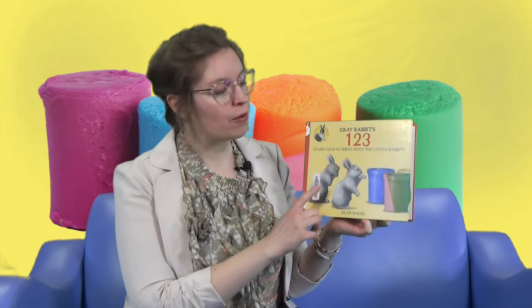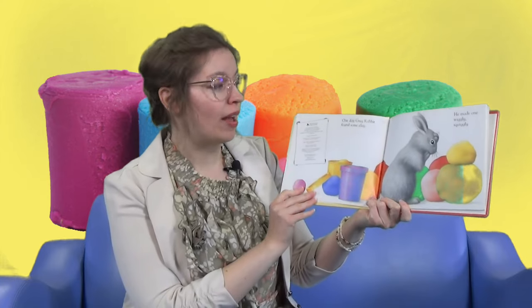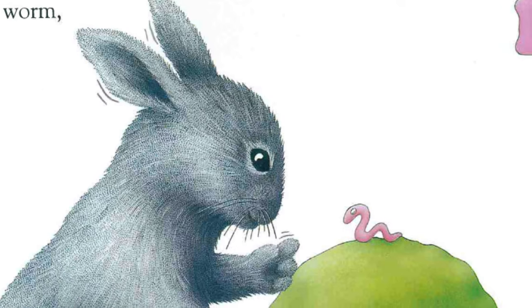Our first story today is about a rabbit creating with clay, and it's called Gray Rabbits: One, Two, Three — learn your numbers with little rabbits. One day, Gray Rabbit found some clay. He made one wiggly squiggly worm.